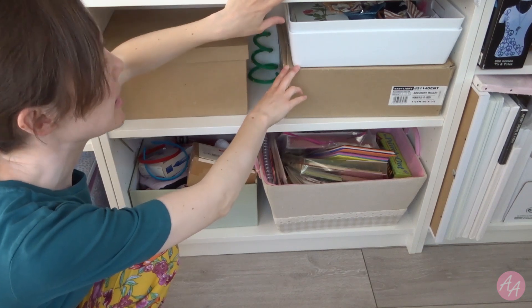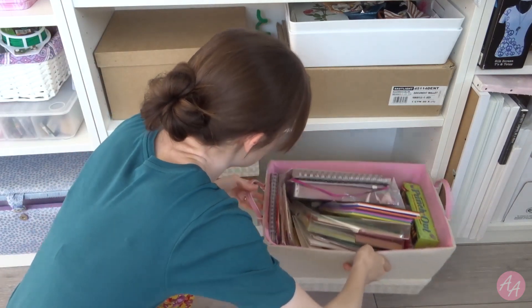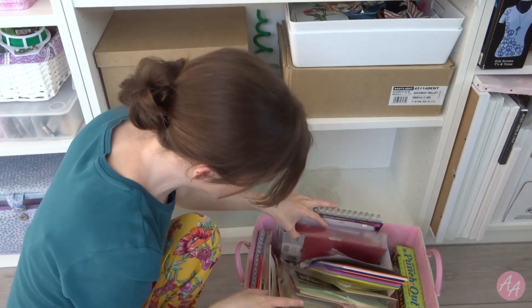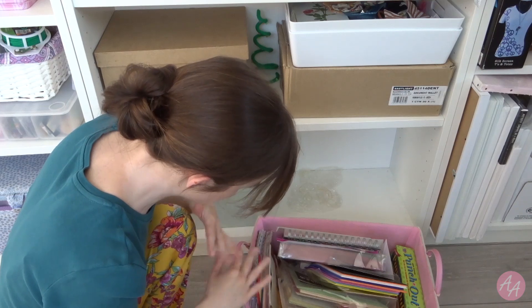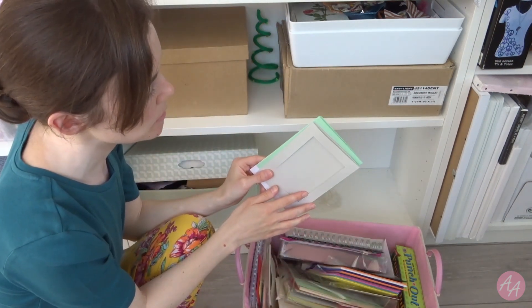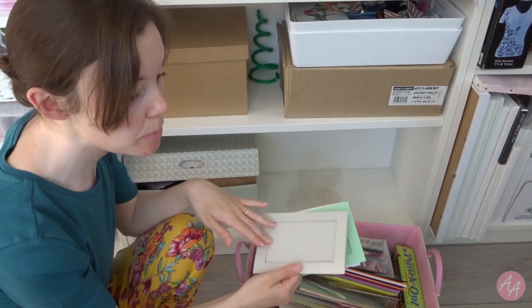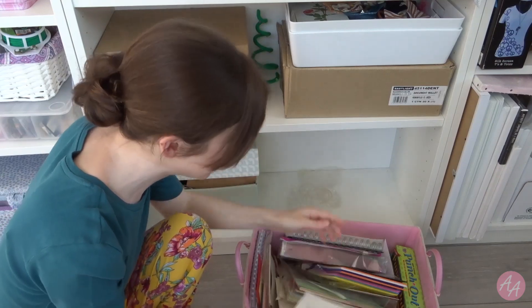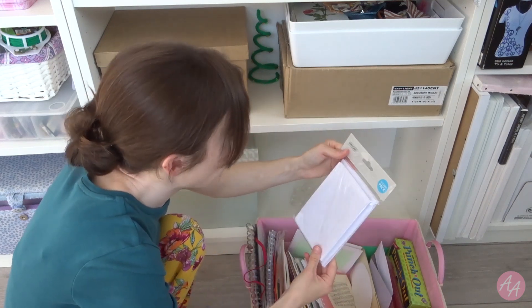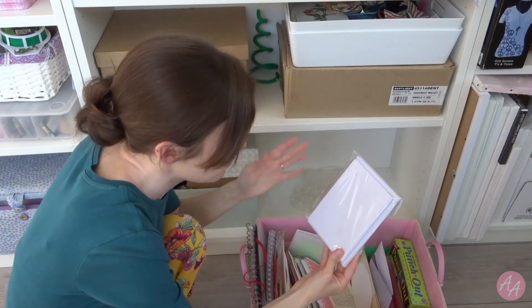Okay so up here is mostly my craft fair stock so we don't need to look through that. But this basket has some other things in. It's a lot of card making stuff mainly, which I do use from time to time. I feel like I don't use the ones with the windows much. Okay so here's a whole pack of ones with windows — let's put those in the tray because it'll be easier to sell when they're in a pack.